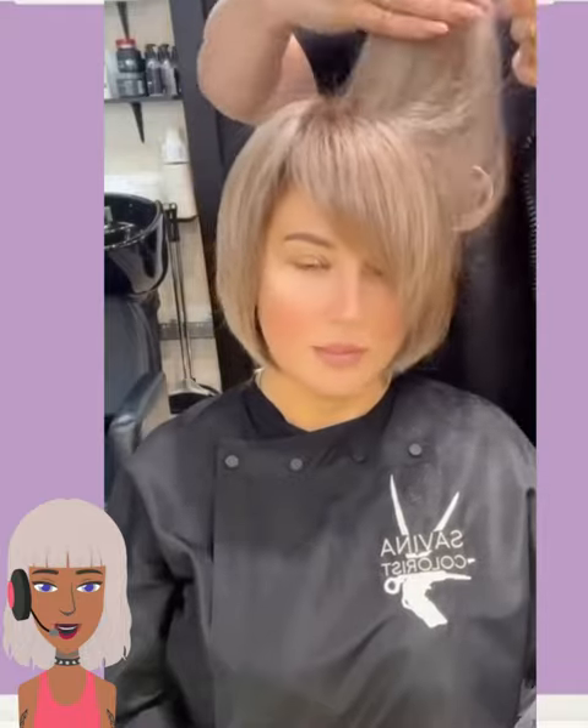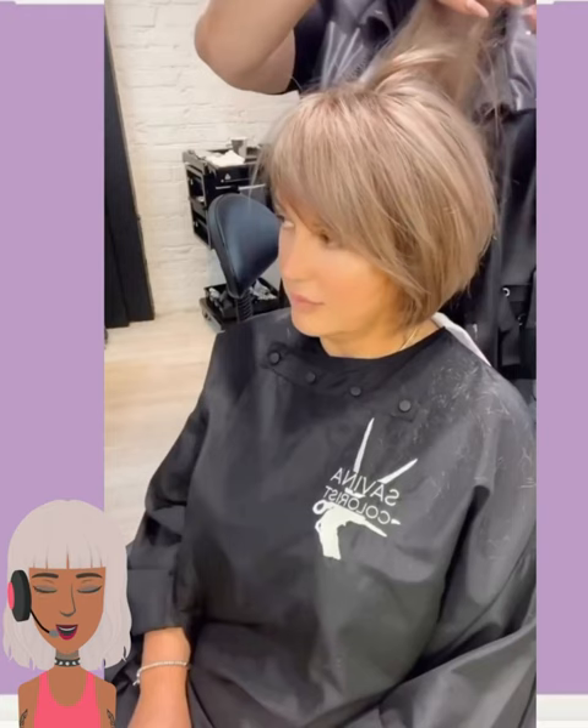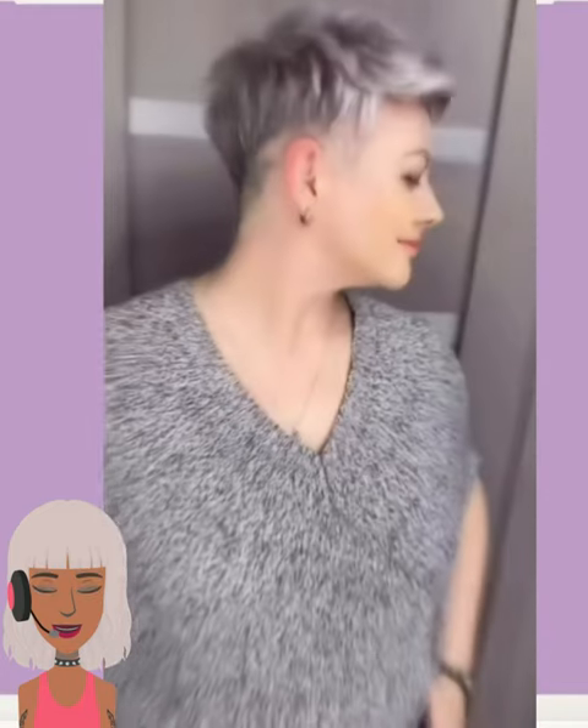We start off today's video with this Bob haircut transformation. Really liking the color with this one. She has the swoop angled bangs, beautiful sandy brown hair coloring. And then we move into this silver pixie style — absolutely gorgeous.